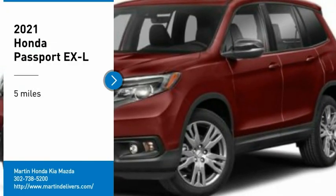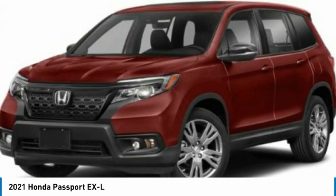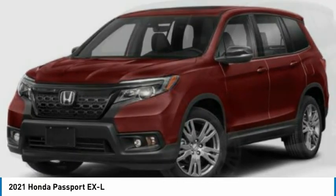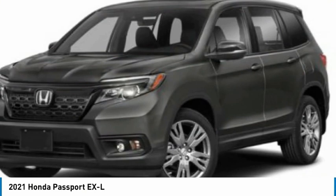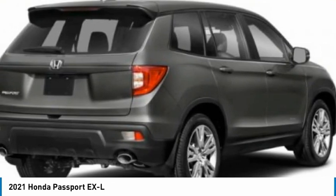We are pleased to show you the 2021 Passport. This compact SUV from Honda is a good compromise of size and comfort. The compact design lets you maneuver well through heavy traffic while still having ample space to carry most anything you need. The Passport gives you the comfort of Honda reliability and quality.